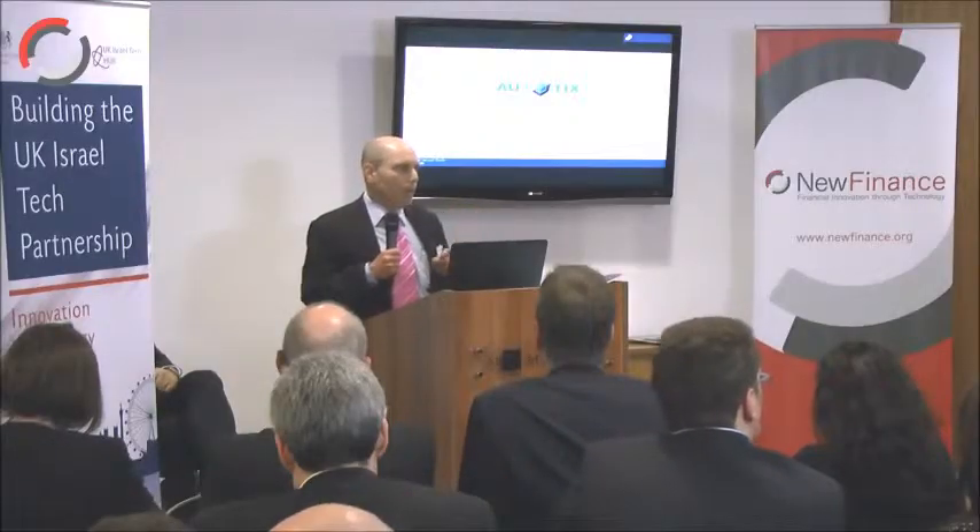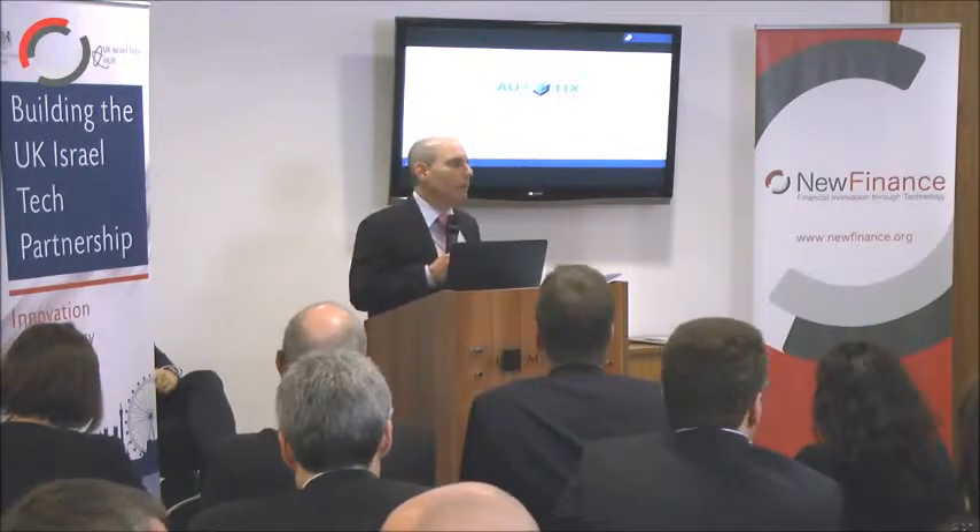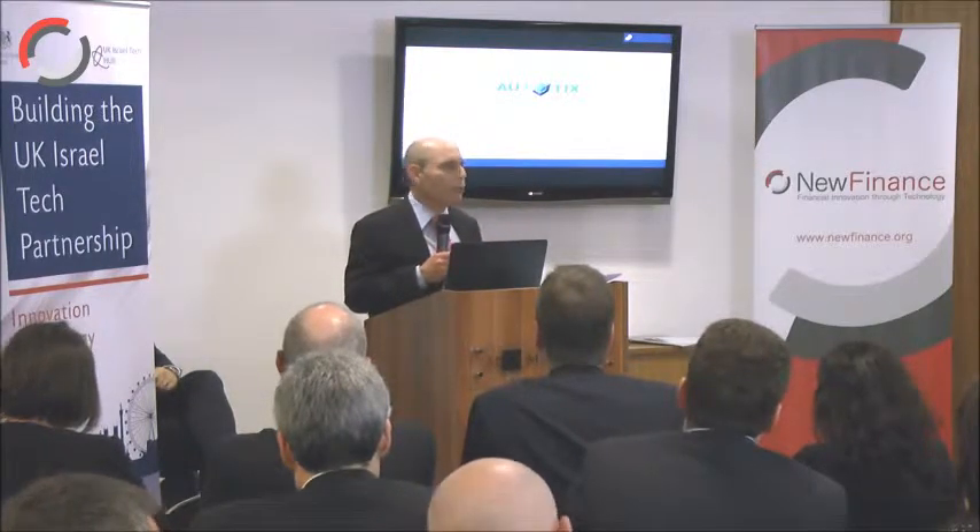Until now, if you have been applying to an account or whatever online in a financial service, you would probably fill in some data on the website or on your mobile phone. You will probably take a photo of your ID and then send it over to the system out there at the back office. At that point, automation stops.